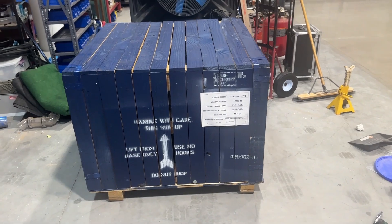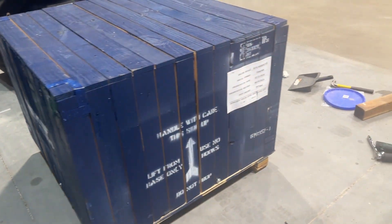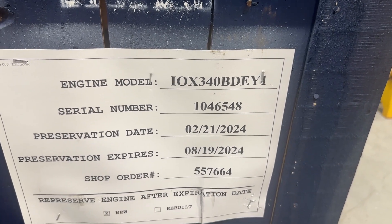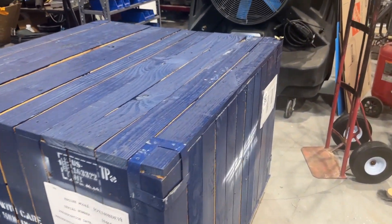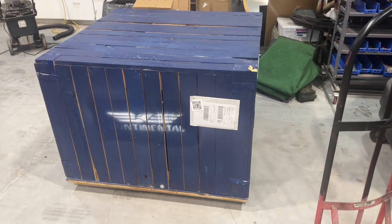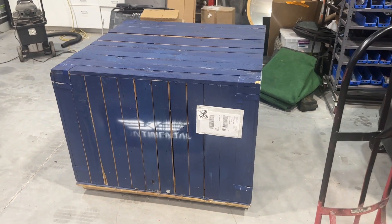A FedEx freight truck just showed up with a crate that says Continental on the sides. Engine model IO-340 — right off the factory floor, February 21st, 2024. I'll bust out the crowbar and get this thing opened up, make sure it's not broken in half or anything crazy. The crate looks pretty good, there's just a small amount of minor damage, but that's nothing.